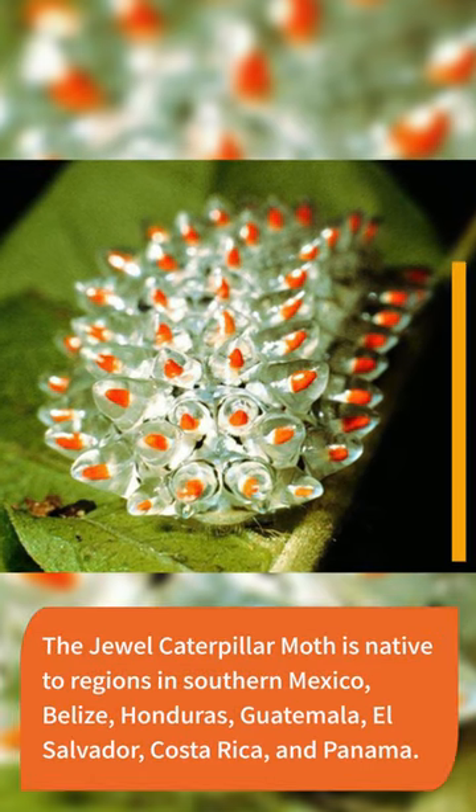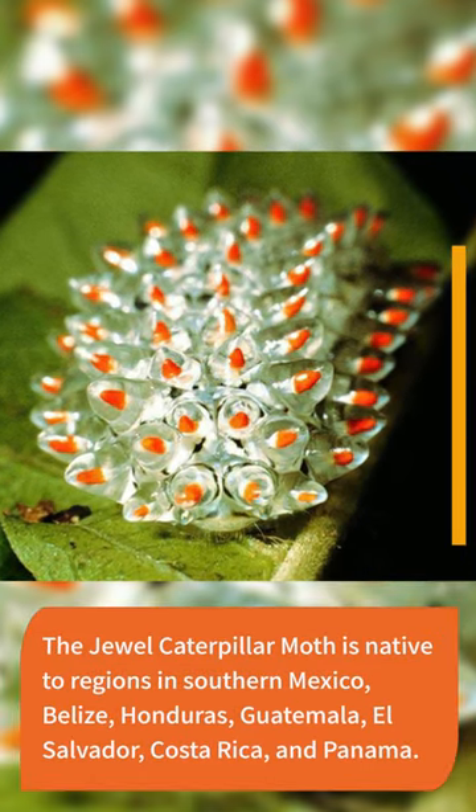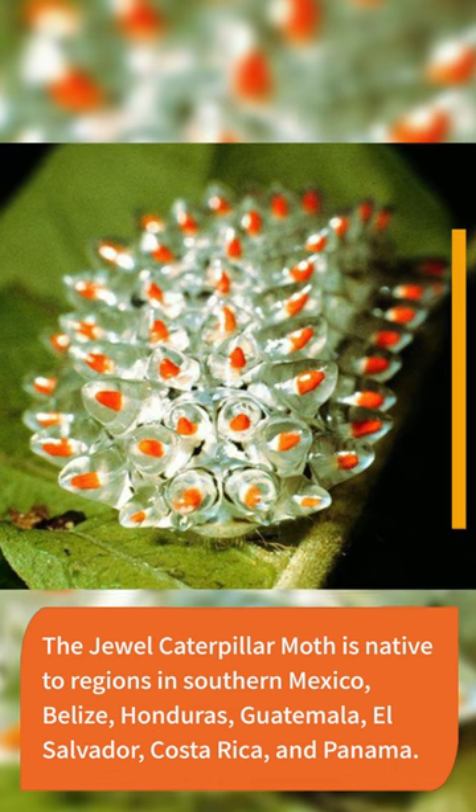The jewel caterpillar moth is native to regions in southern Mexico, Belize, Honduras, Guatemala, El Salvador, Costa Rica, and Panama.